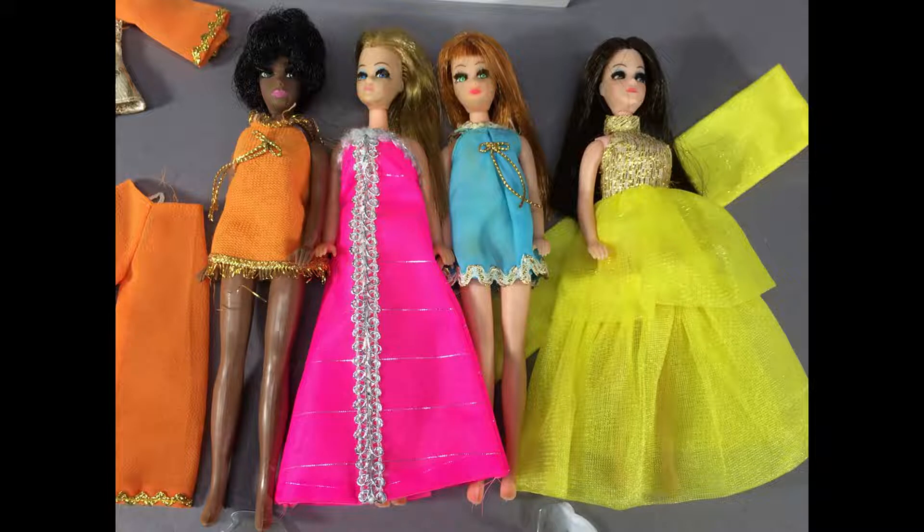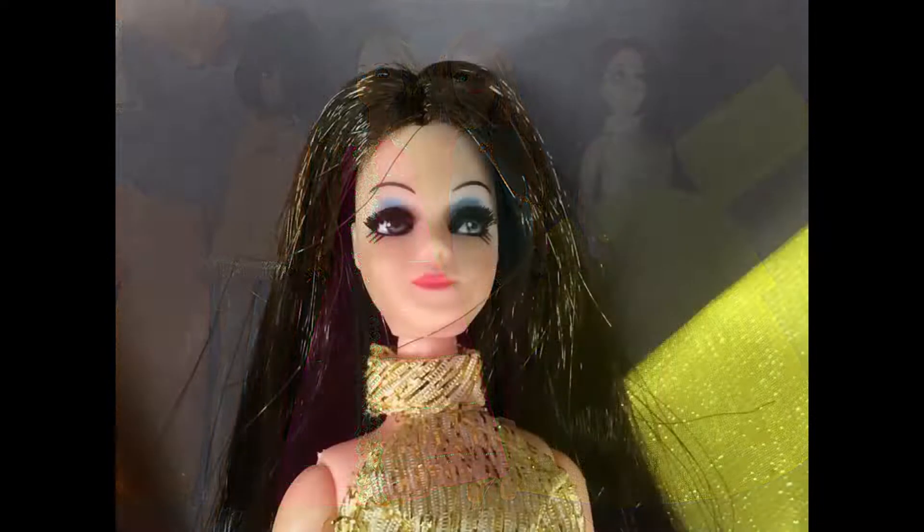Next to Dawn is her red-headed friend Glory. The blue dress is her original outfit. The brunette doll on the right is Angie. Her original dress was all torn so I put her in this evening gown which is called Gold Glow Swirl. It has a little matching wrap. She's a beautiful doll.